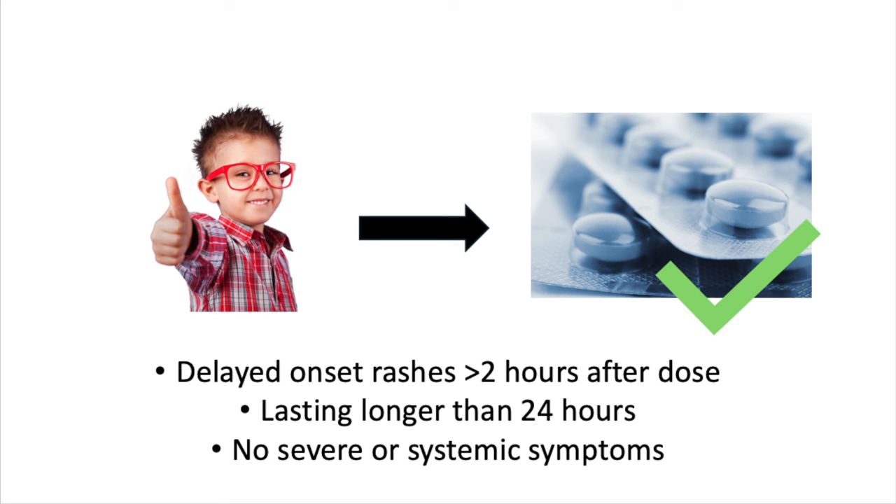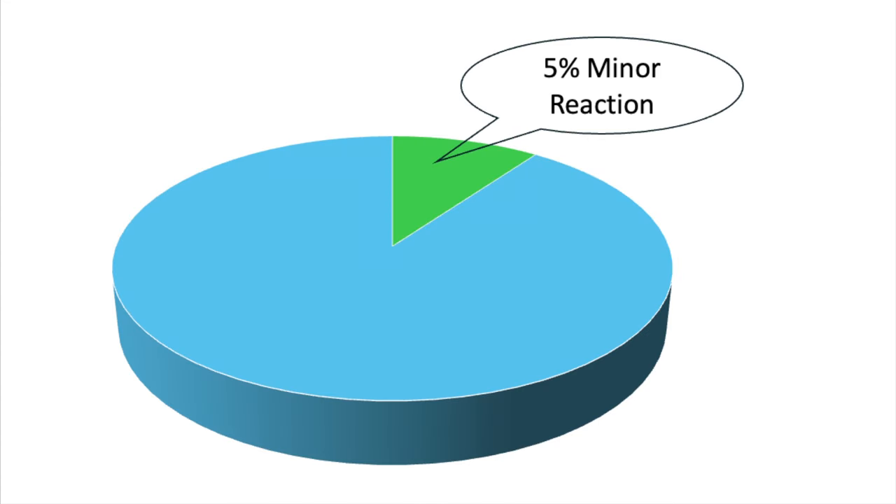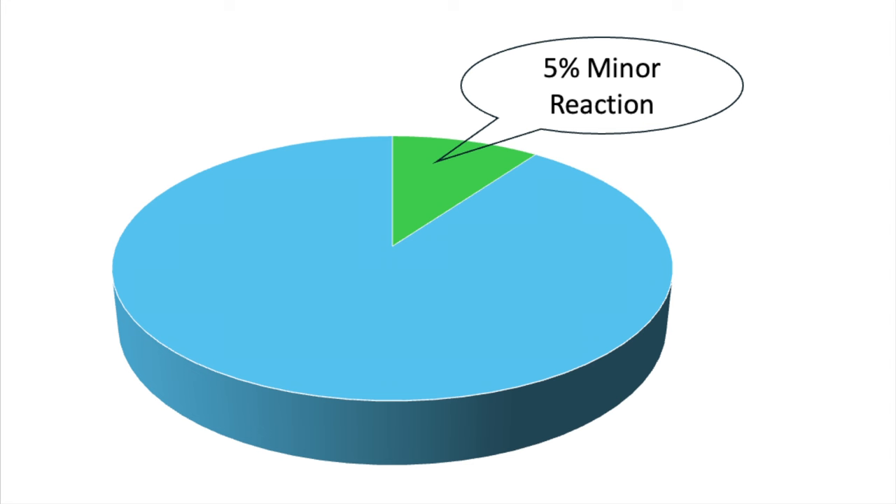Children who had delayed onset rashes, occurring more than two hours after a dose and lasting more than 24 hours, without systemic or severe symptoms, can also be safely prescribed penicillin or offered a challenge dose. When you look at adult and pediatric validation studies, approximately 5% of patients given penicillin using oral challenge protocols had a minor skin reaction. No serious adverse reactions or anaphylaxis were reported. So these protocols are safe and the risk of anaphylaxis is extremely low, likely comparable to baseline population risk. Of course, risk of anaphylaxis or serious adverse drug reaction is never zero, even in patients with no reported allergy history.